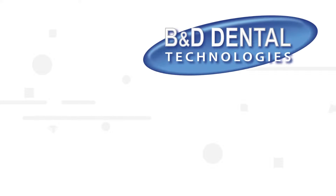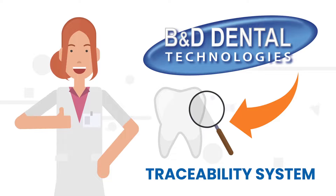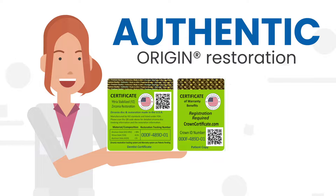B&D Dental Technologies has now developed a patent-pending traceability system, giving both doctors and patients complete confidence in the 100% Made in the USA crown. The doctor and patient each will receive a certificate confirming that they have an authentic, trackable Origin restoration.